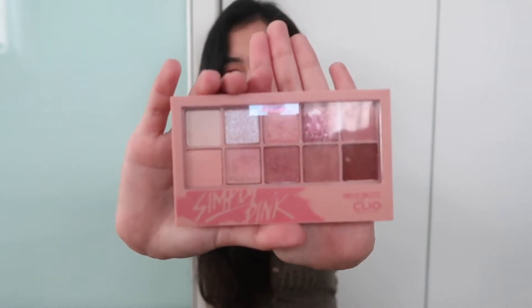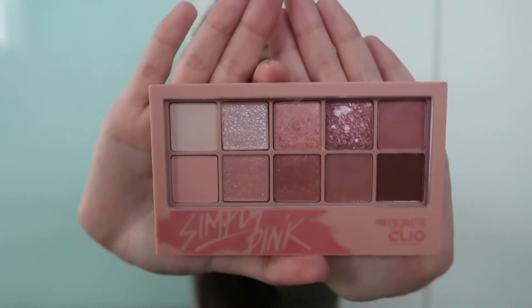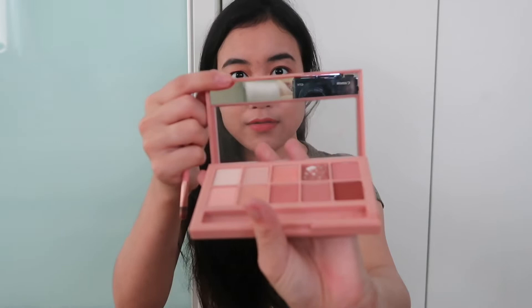I went to Seoul earlier this year and got a few key beauty items. My favorite is this eye palette from Clio — I believe they sell it here in Malaysia as well, I think I saw it at Sasa. This year I'm really liking those pink-toned colors. It's very pigmented and comes with a small brush and a mirror.